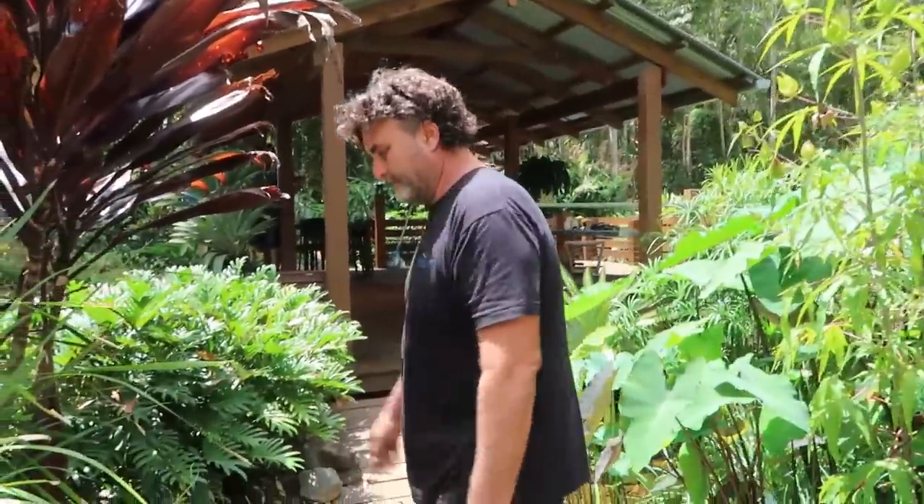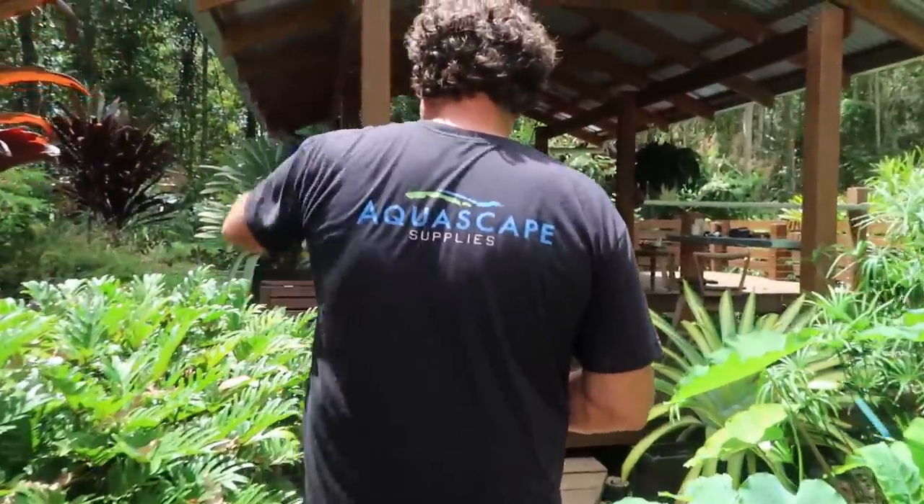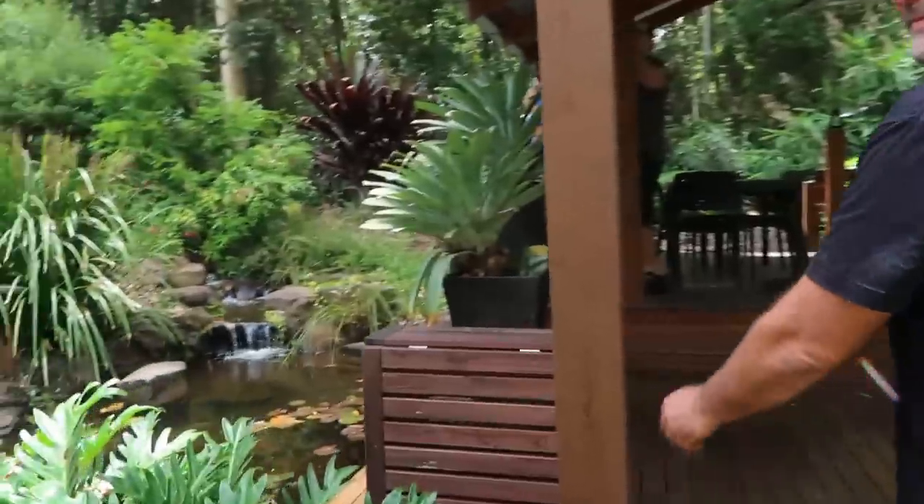My favourite designs are the ones that create that mystery. Every step you take, the sound of water gets louder and louder and louder, and then the discovery is just amazing. The first thing you're greeted by is this pond — this is an upper pond there.